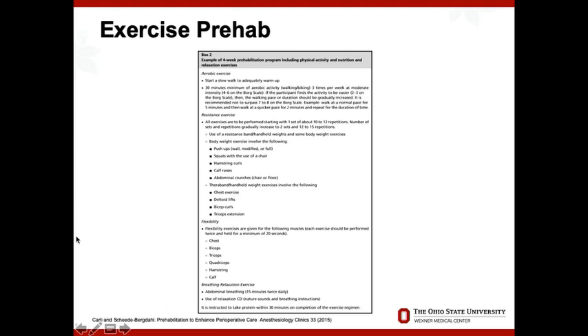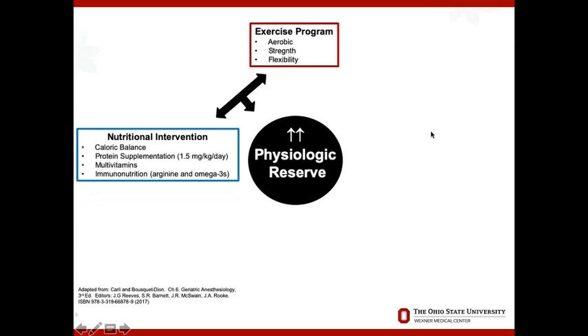The protocol notes to take protein within 30 minutes of finishing your exercise routine, which brings us to the next component: nutritional intervention. Good nutrition helps you recover from surgery and gives you the strength to deal with stress. Protein supplementation is probably the most important part — about 1.5 milligrams per kilo per day for a prehabilitation program. Good multivitamin supplementation is important too, and the concept of immunonutrition — building up amino acids and omega-3s to deal with infection risk — is becoming more widely discussed.